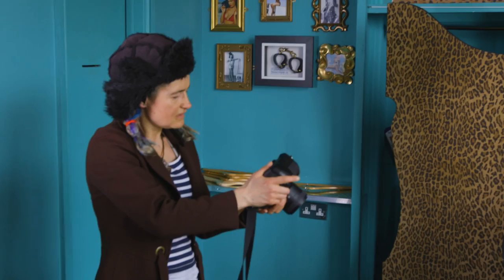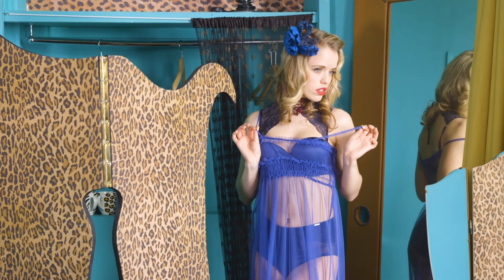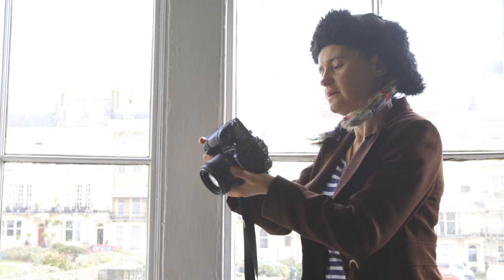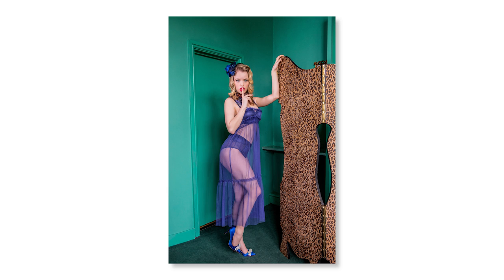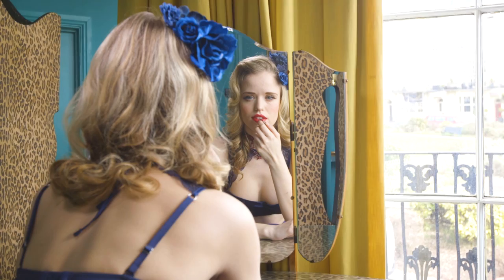If I'm working with somebody that's not that experienced, I would normally start them off in a dressing gown — something sexy, but covered up — so they don't feel too exposed to start with. We can build up to that. I'd probably bring props into play, which are really good and help to take the emphasis off being photographed.